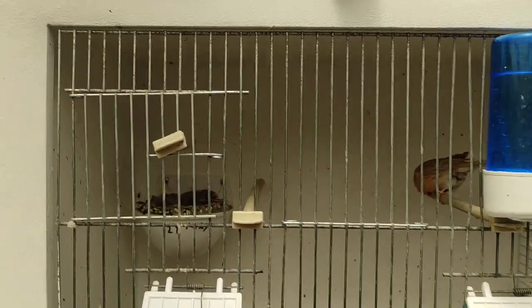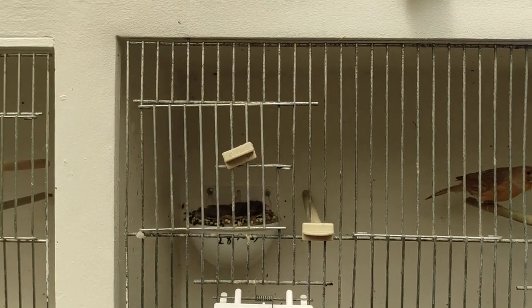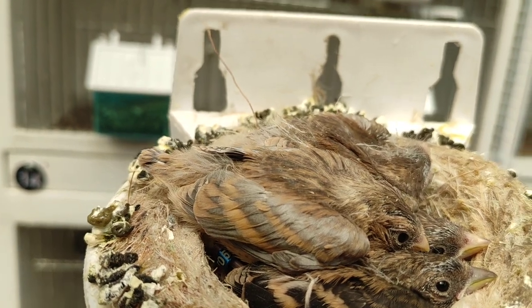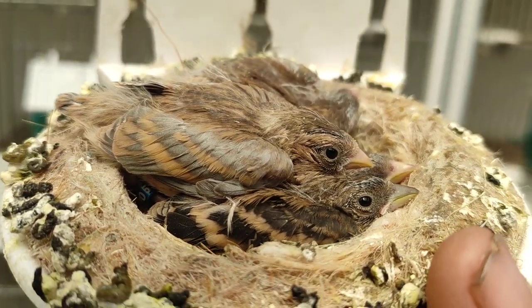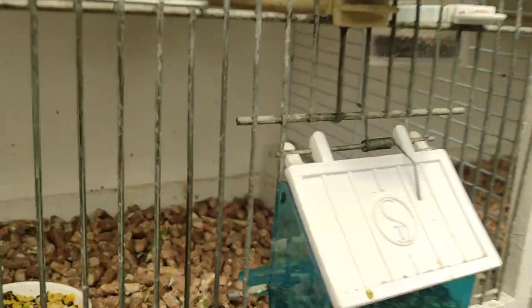I'll try to show you this because I'm getting some different mutations this year that I've never normally had. I've been breeding off the silver gray wings and they've been throwing mules. I'll try to get them to show you without them jumping out. If you can see that mule there on top, it's actually got gray wings — so the silver gray wings is actually throwing it into the mule. I've never seen silver gray wings in a mule before.